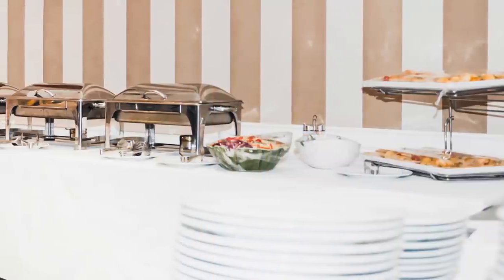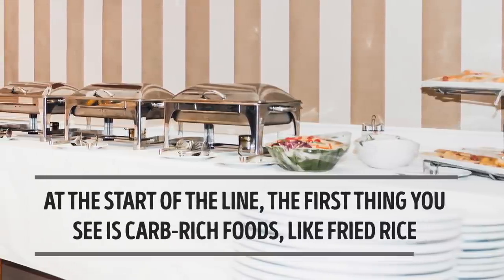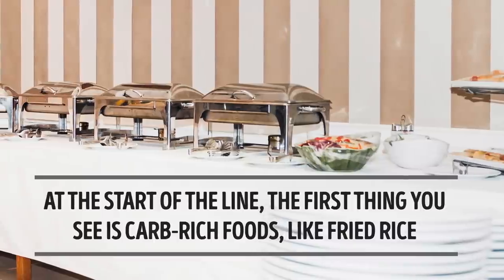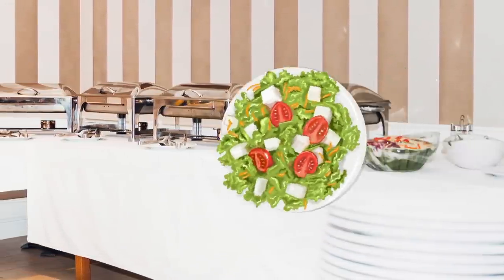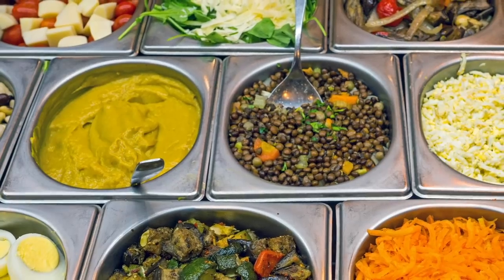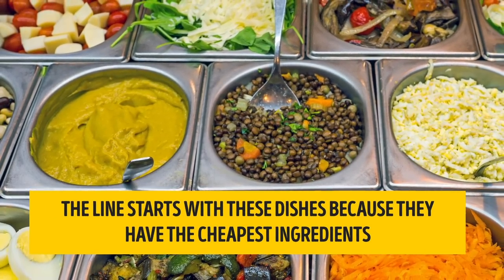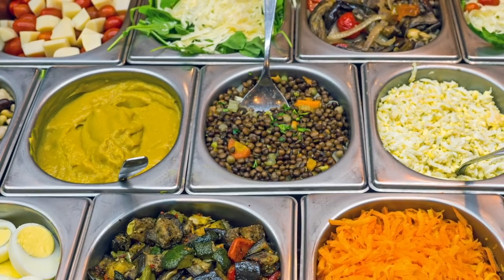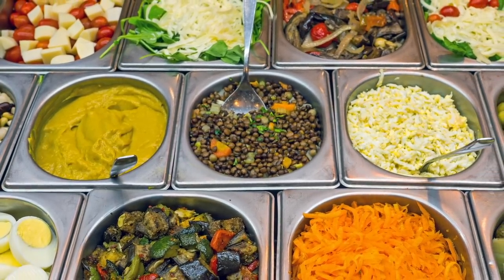Anyone who's ever been to a buffet might have noticed this strategic layout. At the start of the line, the first thing you see is carb-rich foods like fried rice — they sometimes put veggies or salads at the beginning too. The line starts with these dishes because they have the cheapest ingredients but still do the job of filling up your belly. It's only further down the line that you can get meat, fish, or other more expensive main courses.